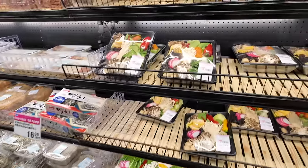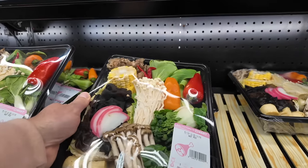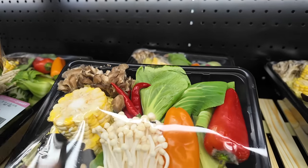Juliana found another hot pot pack. This one's got way more variety. I like this one because of all the different colors. Oh, those are my favorite peppers right there.